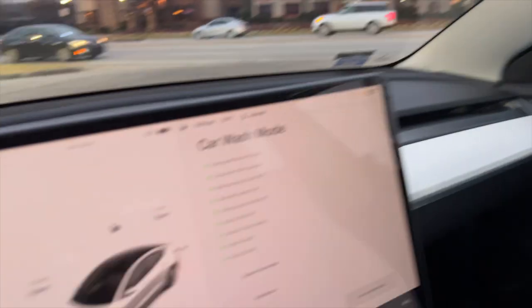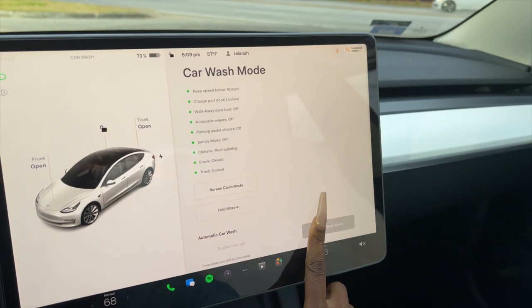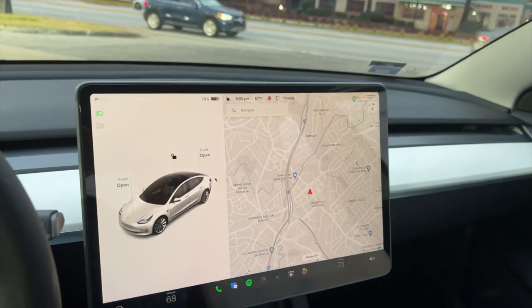I'm all finished with my car wash and I'm about to head out. It only cost $35, which is so cheap. I'm going to exit car wash mode so I can head home.